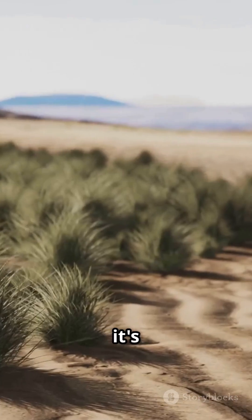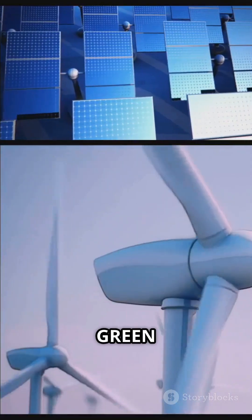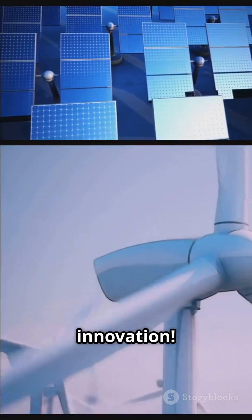Could your country fight deserts like this? Type 'green tech' in the comments if you're rooting for innovation.